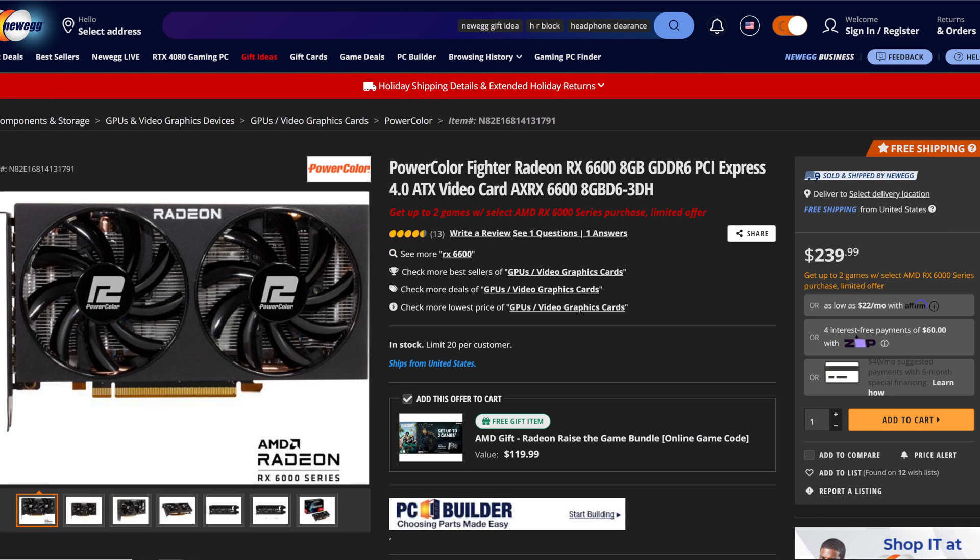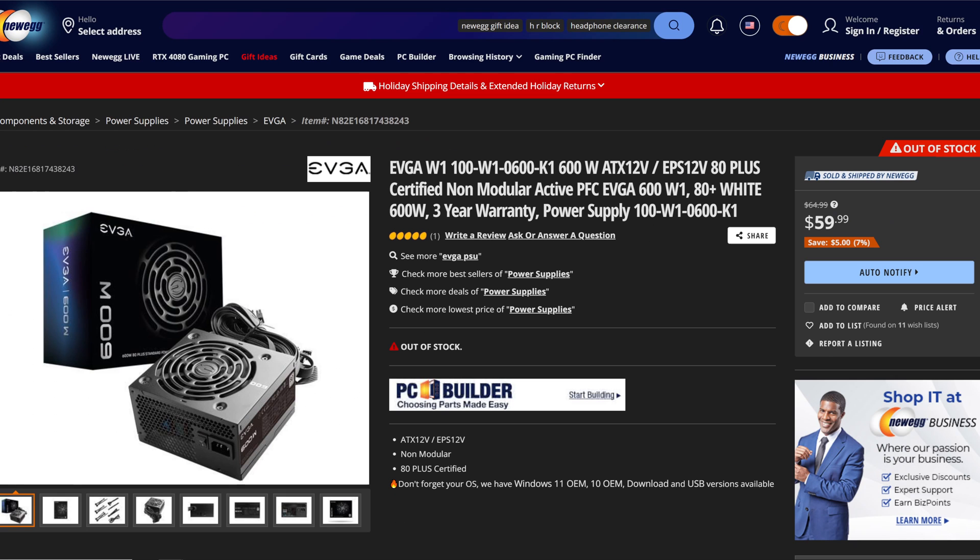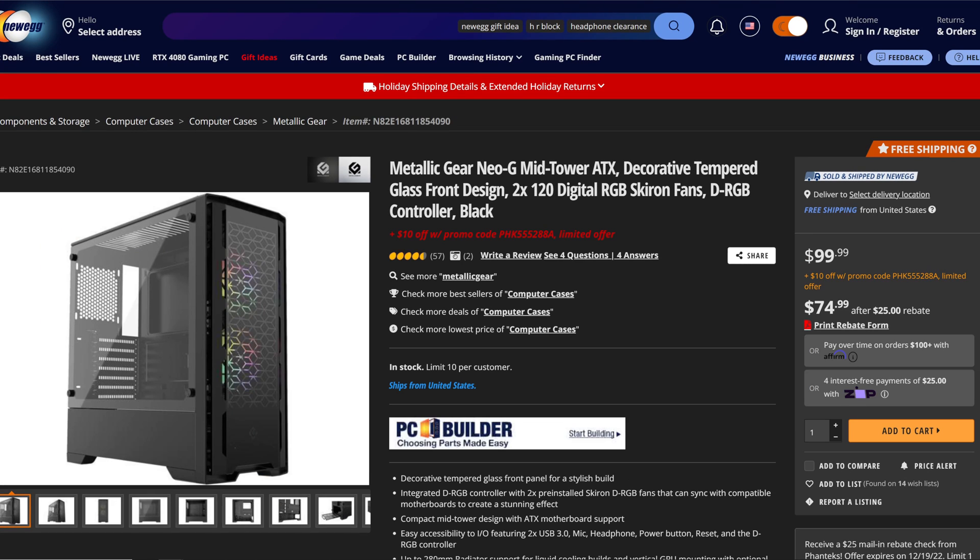For the graphics card, we are running the RX 6600 — specifically the PowerColor Fighter Radeon RX 6600 8GB. To keep the CPU cool, we have the be quiet! PureLoop 240mm All-in-One water cooling system. To power the whole system, we have the EVGA 600W non-modular power supply. And for the case today, we have the Metallic Gear Neo-G mid-tower.